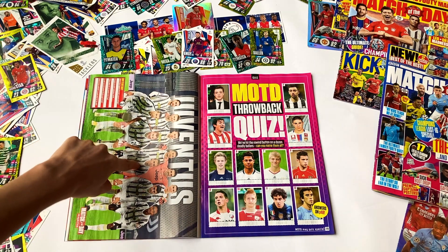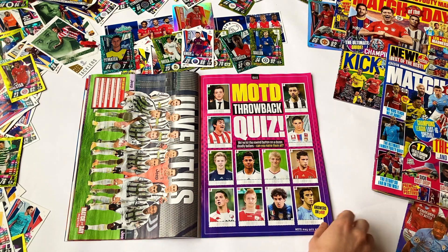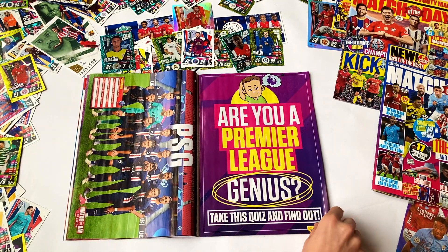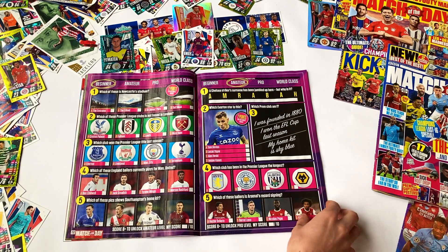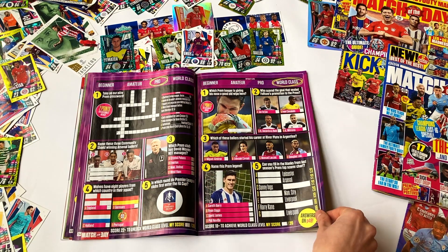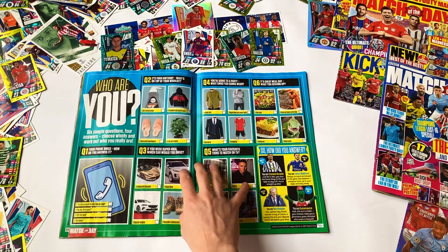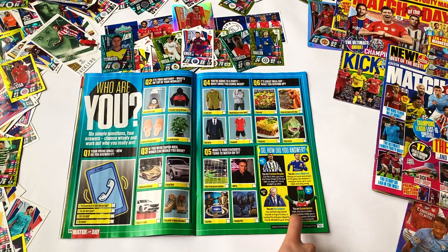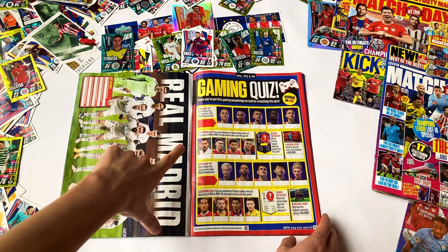A Juventus poster — shout out to Pjanic, I think he's very underrated. Then a throwback quiz: can you guess who these fresh-faced ballers are when they were younger? Next a PSG lovely poster, shout out to Kimpembe. Then the Premier League Genius Quiz — you can take this at beginner, amateur, pro, and world-class levels. Only the ultimate footy brains are going to get all the world-class ones right, they are tough. Moving into an AC Milan section, there's a wicked Switch competition to enter, and a personality quiz to find out which baller you're like.